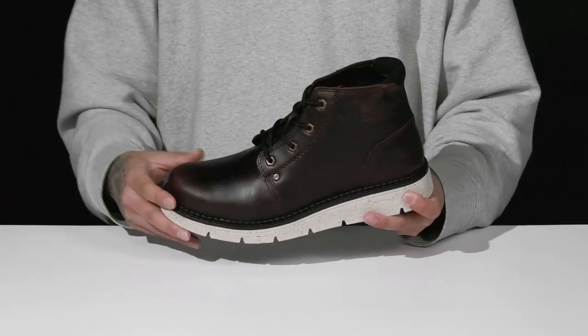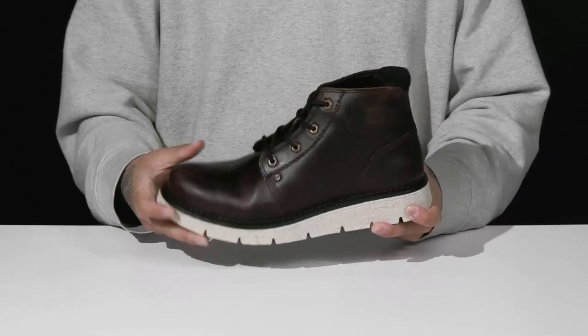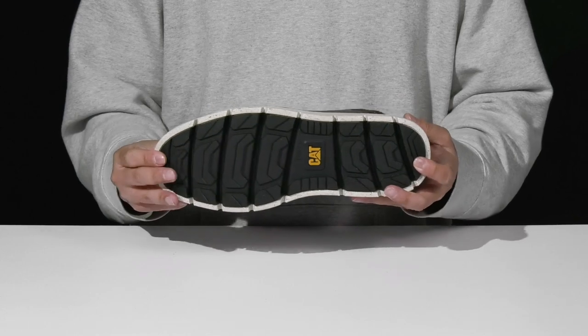It features added arch support and sits on top of a reinforced stitch midsole, along with a lightweight shock-absorbing foam on the midsole as well. Nice sturdy flexible construction and a textured rubber outsole to keep you stable.